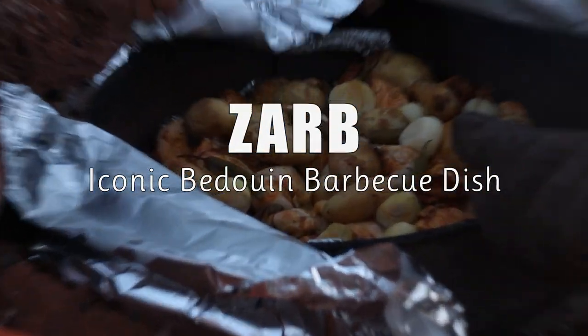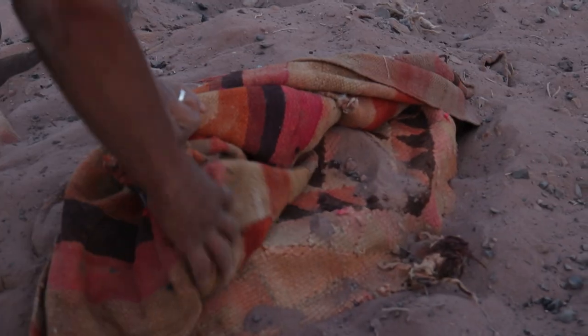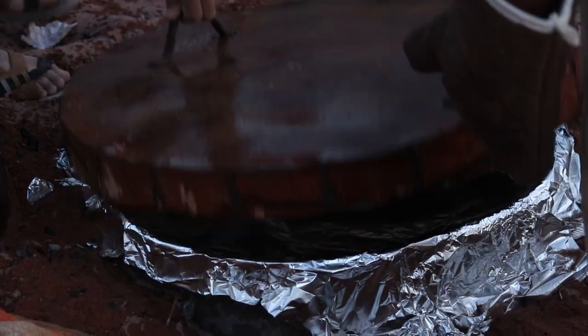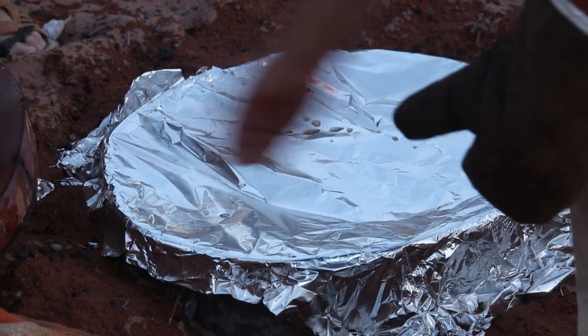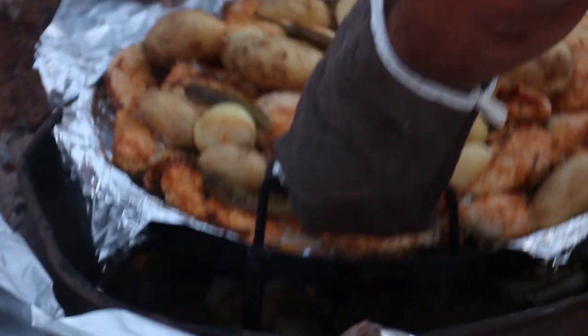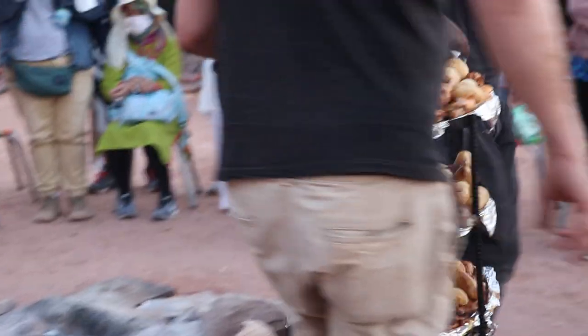This unique method involves marinating meat and vegetables, then burying them in a pit oven dug in the sand. The slow cooking process allows the food to simmer in its own juices, resulting in incredibly tender and flavorful meat alongside perfectly cooked vegetables.